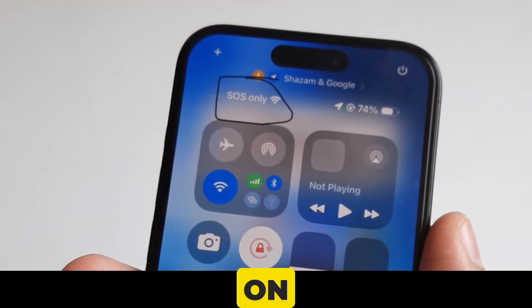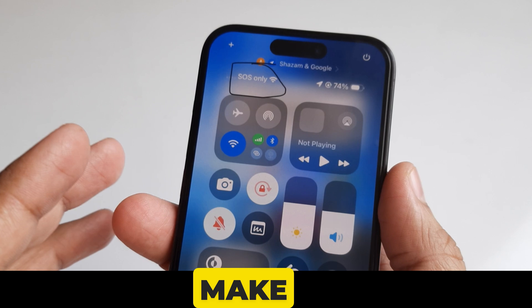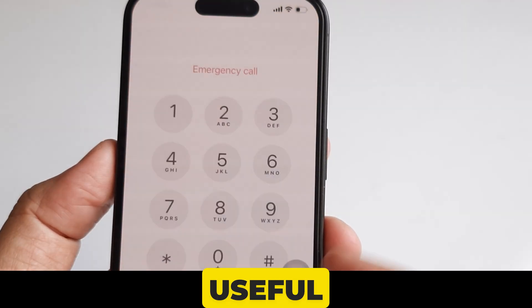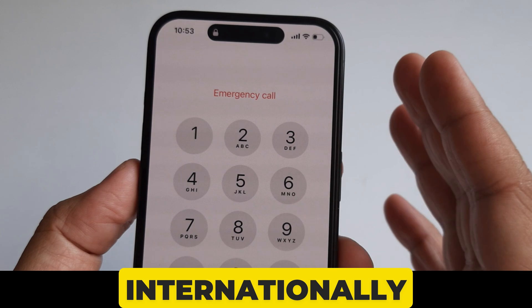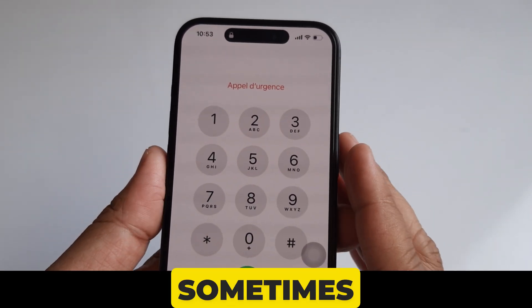If your iPhone is showing SOS only in the status bar, that means your iPhone has no coverage to make or receive calls, but you can make emergency calls only. This is a useful feature when someone is traveling internationally, on a highway where no cell coverage is available, or sometimes during a carrier outage.